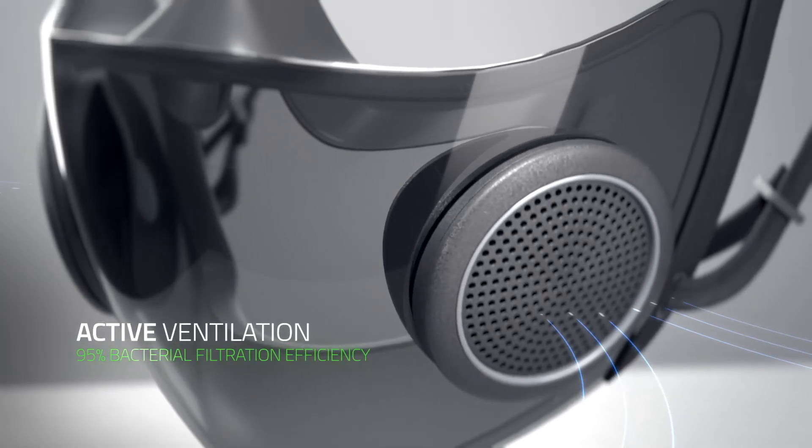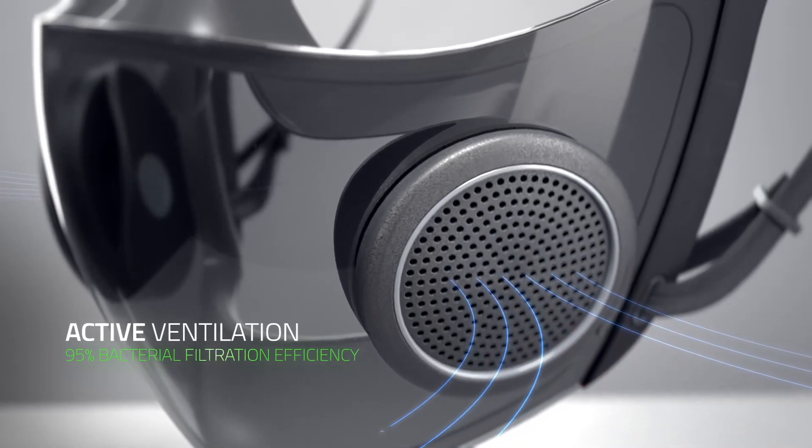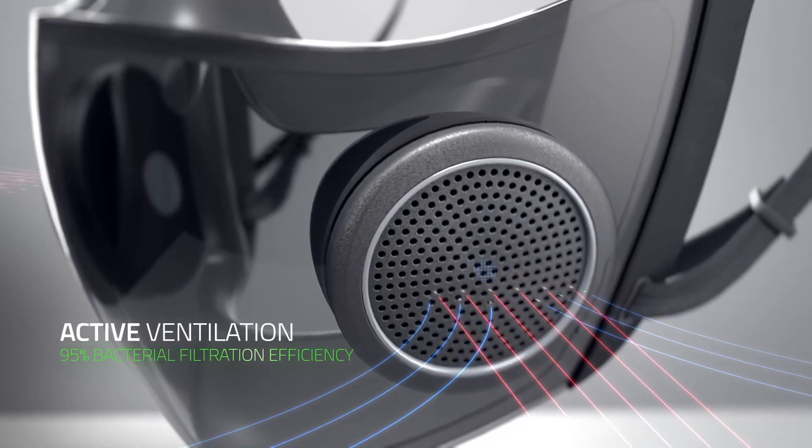For safety, the mask is classified as a surgical N95 respirator, which provides a high fluid resistance that protects against droplets and splashes. Its active ventilation brings in cool air and releases heat produced from exhaling, which also prevents a build-up of CO2 in the mask.